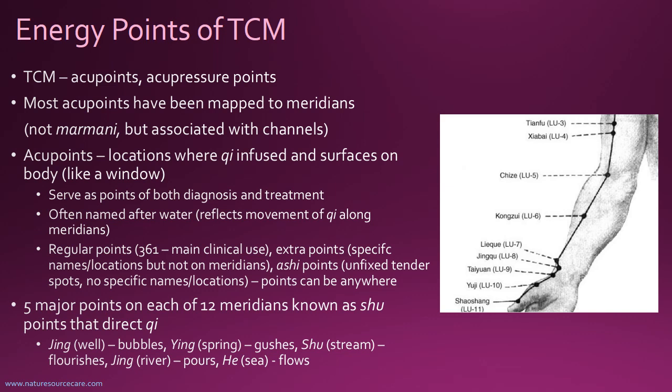Along these meridians there are usually five main points on each meridian known as shu points. These are the main directors of the Qi — like having five major dams or aqueducts on a river where you can control the flow. These five shu points are called: jing, meaning well, where the Qi bubbles; ying, meaning spring, where the Qi gushes; shu, meaning stream, where the Qi flourishes; jing (with a different character), meaning river, where the Qi pours; and he or hai, meaning sea, where the Qi flows.